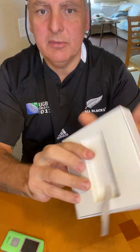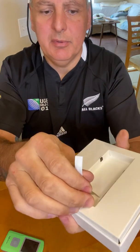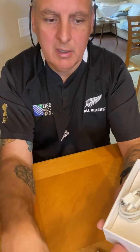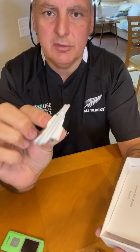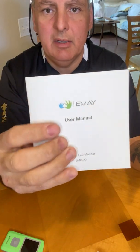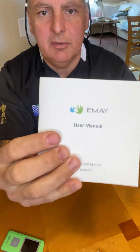The box itself — you pull this up and it has one of these memory sticks, which is pretty cool. It also has the little charging cable and the owner's manual. This basically covers everything you need to know — it's got the QR code as well.